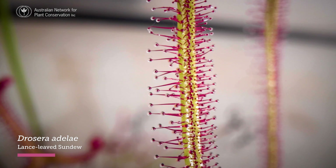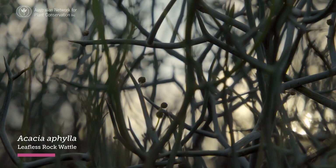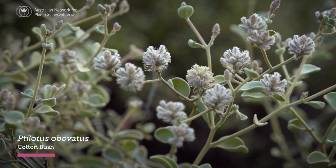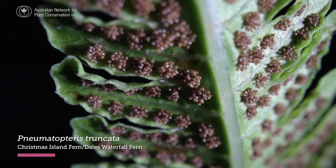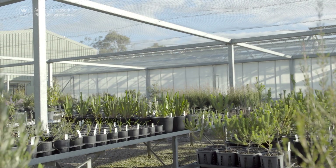24 years ago, the Germ Plasm Guidelines were developed. These guidelines bring together our expertise in preserving Australia's unique flora and their genetic material, away from their natural habitats.